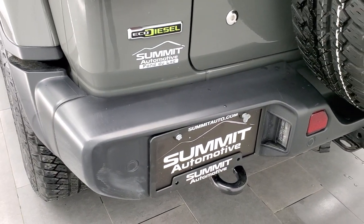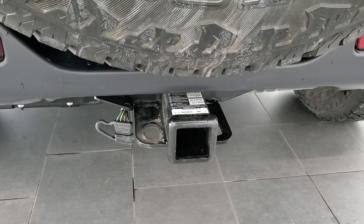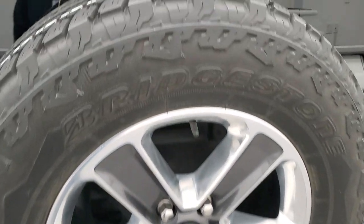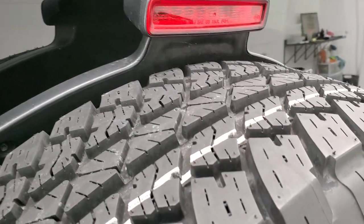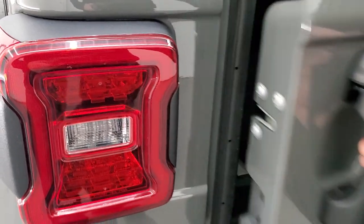Backup parking sensors on the rear bumper. No dents, dings, or scuffs. It does have a receiver hitch and four-pin wiring back here. Matching spare tire and rim, and that tire is brand new. So you can see just how much tread comes on a brand new tire. LED tail lamps as well.